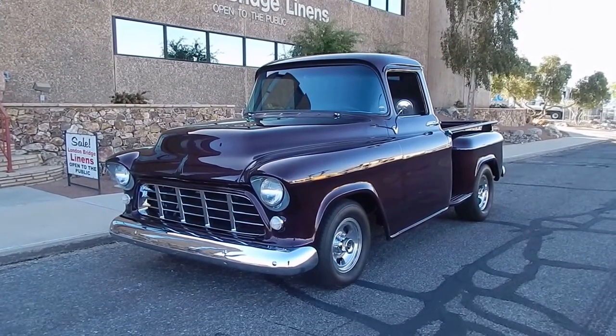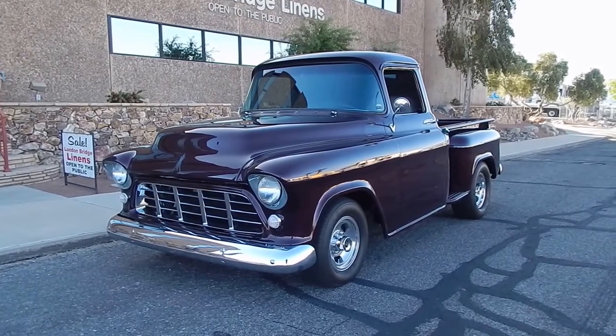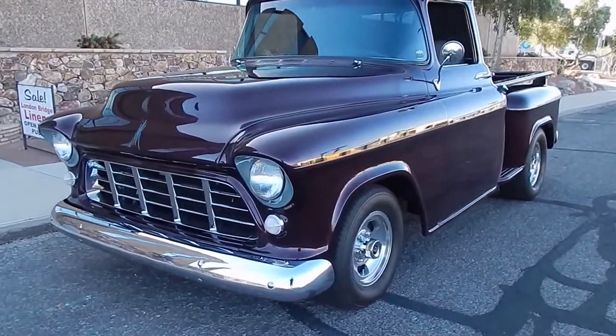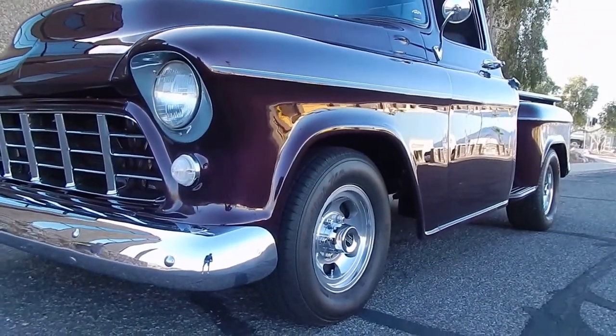Pretty much a stock body with limited modification, which gives it a good look and feel. Shaved emblems is about it. Let's take a look — we'll walk around and give you a feel. Very straight body.